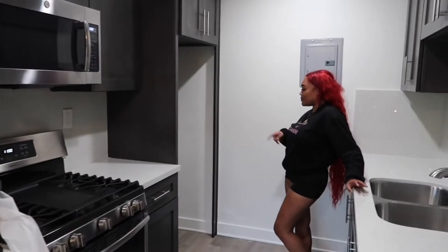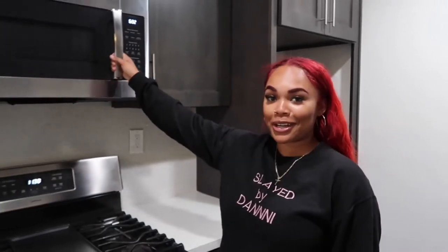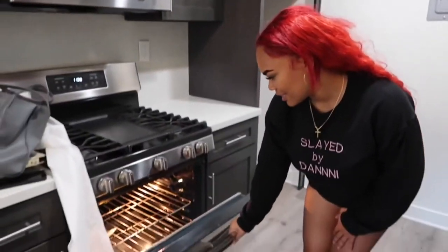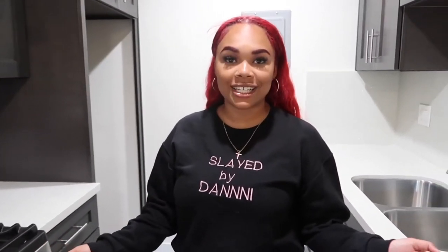I need to get a fridge. Not sure what size I need, but I'm gonna get that within the next week. I have a brand new microwave. It came with the apartment, and it's stainless steel. I'm very grateful for that. I'm very blessed that I could have the opportunity to view my own space.